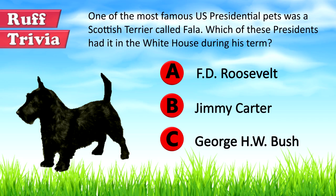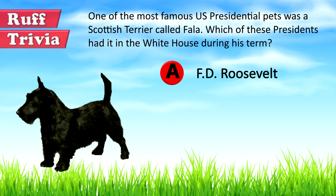Let's get back to the answer to the rough trivia question. Fala was a Scottish Terrier owned by President F.D. Roosevelt. The dog is buried beside President Roosevelt and even has a statue of his own at the F.D. Roosevelt Memorial in Washington, D.C.